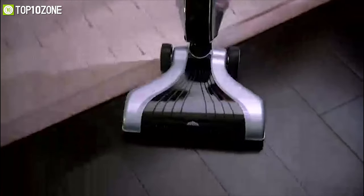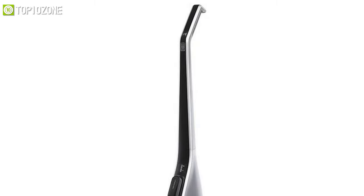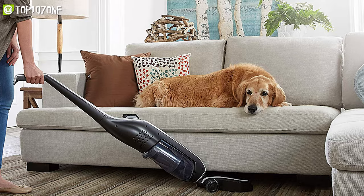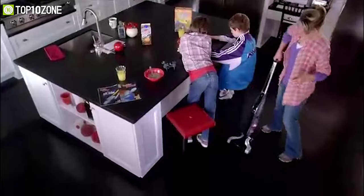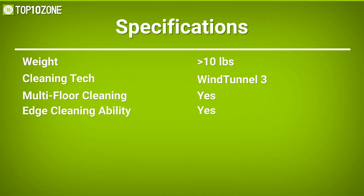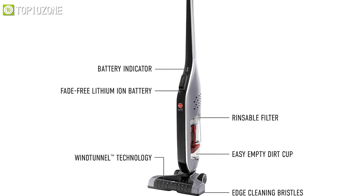With the multi-floor cleaning ability, you can easily go from hard floor to carpet without any trouble, making this vacuum cleaner an all-in-one tool. Its handle reclines further so you can reach and remove dirt without moving any furniture. With its fade-free lithium-ion interchangeable batteries, it provides cordless freedom to clean anywhere. Weighing around 10 pounds, the Hoover BH50010 LinX is portable enough to carry room to room for quick cleaning.